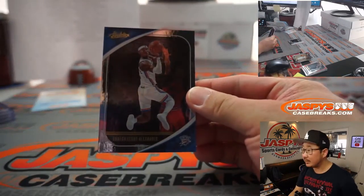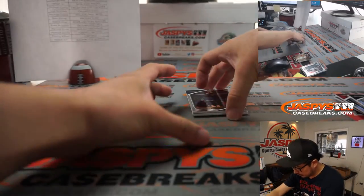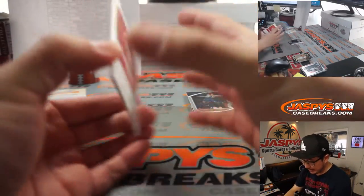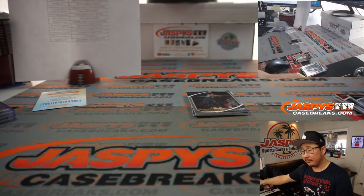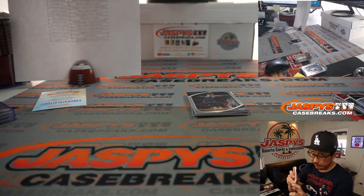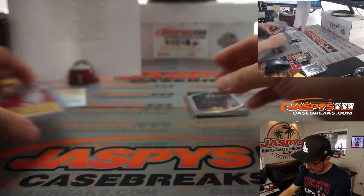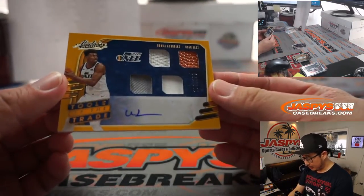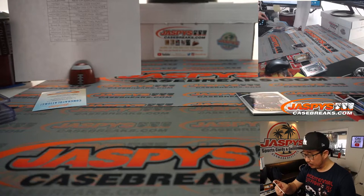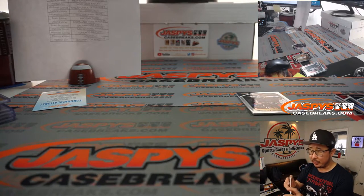Behind Donovan Mitchell is Shea Gilgious-Alexander. We've got Trae Young — established threads for Atlanta, Nelson. Last spot Mojo strikes again. And finally, behind Donovan Mitchell is his teammate Udoka Azubuike, 153 out of 199 — quad relic and autograph for Utah. Donnie with the Jazz.